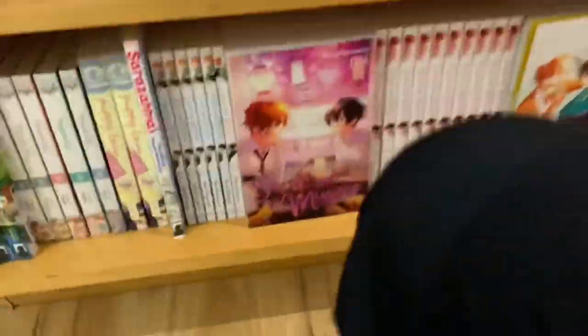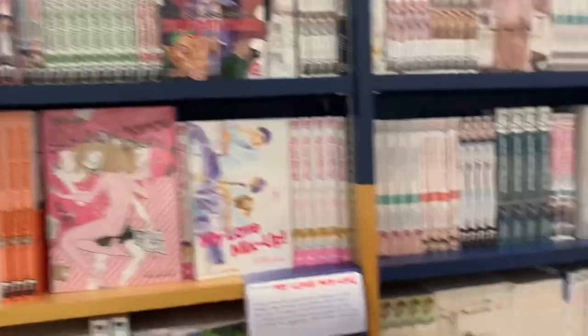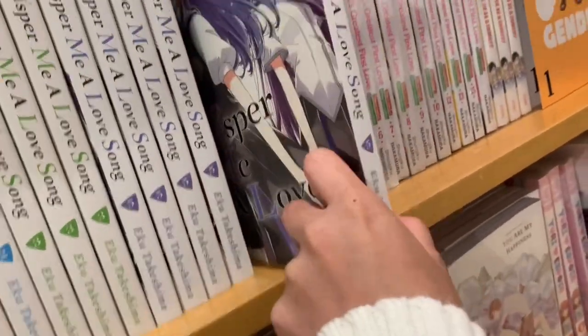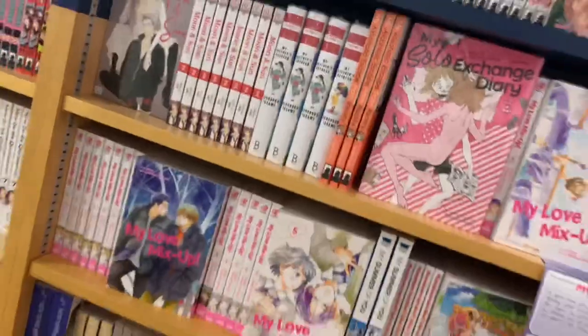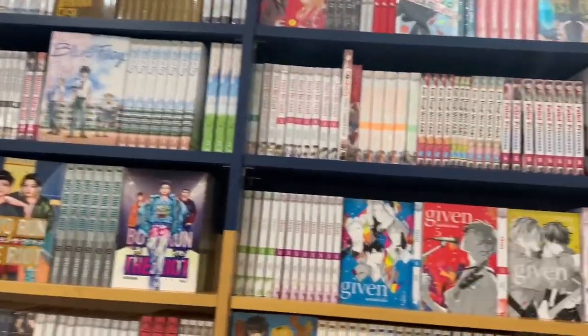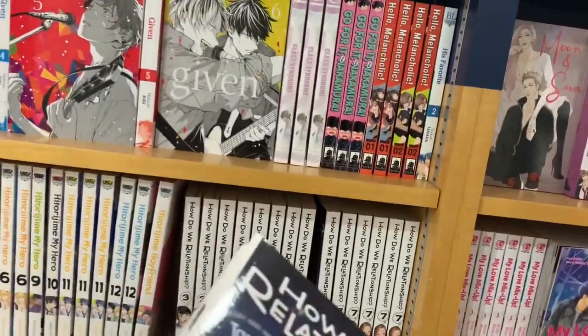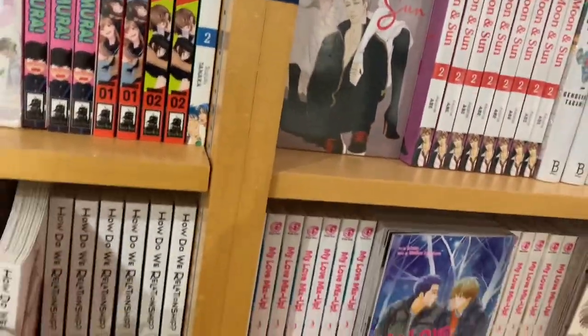I see My Love Mix-Up, one I want to pick up. Speaking of what I want to pick up, Puppy Love is one I've been meaning to get because it looks so cute — it's definitely a Tokyo Pop title I want in the future. They had volume 5 of Whisper Me a Love Song, one I need to pick up because it's my favorite yuri. There was also a yuri title that looked really interesting but was unfortunately quite expensive. Then How Do We Relationship volume 7, but I'm upset because they didn't have volume 6 — otherwise I would have definitely picked it up. I love that series so much.